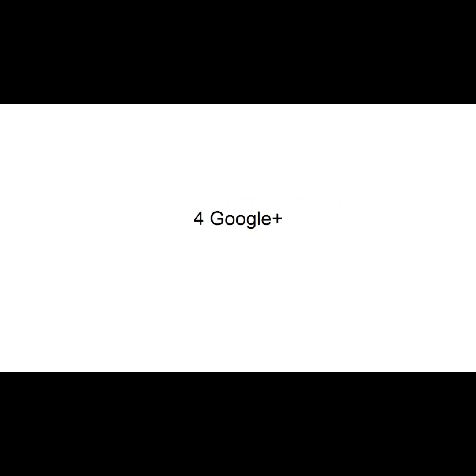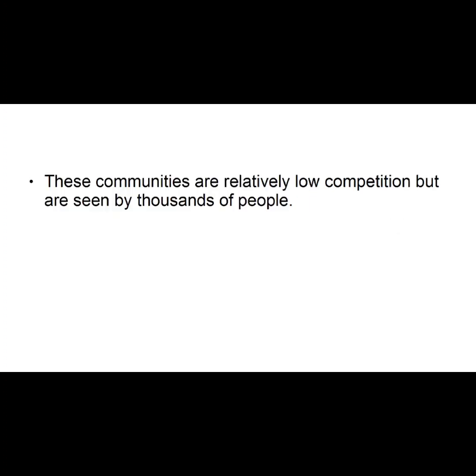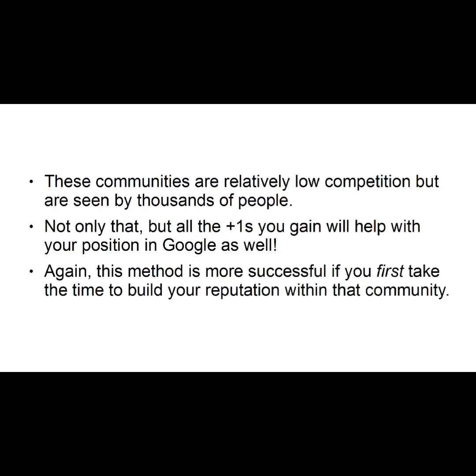Number four: Google Plus. Posting your content on Google Plus communities can be a very effective way to gain free visitors to your website. These communities are relatively low competition, but are seen by thousands of people. Not only that, but all the plus ones you gain will help with your position in Google as well. Again, this method is more successful if you first take the time to build your reputation within that community.